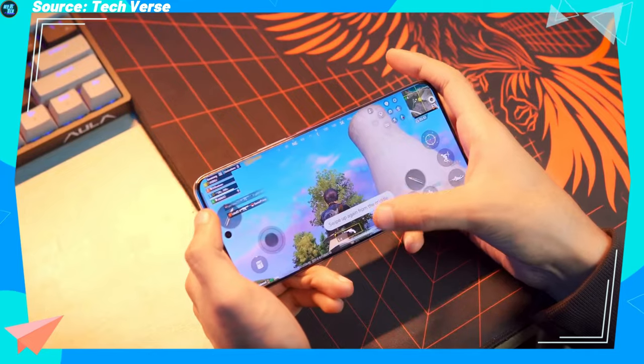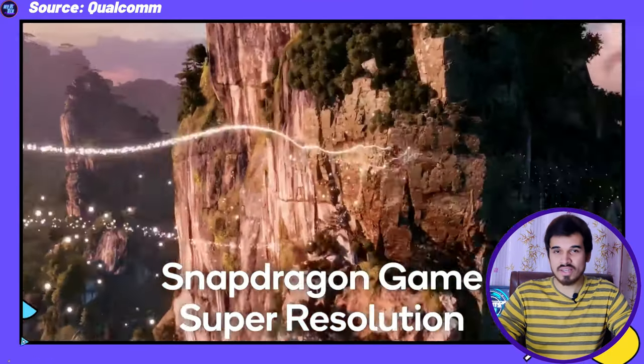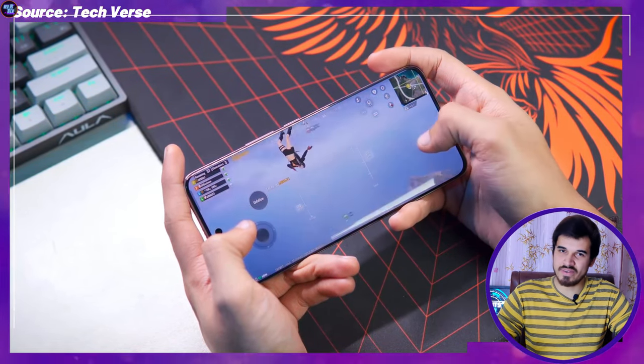The Adreno 720 GPU delivers more than 50% faster graphics rendering for HDR gaming, further complemented by Snapdragon Elite Gaming features such as Game Super Resolution, Qualcomm Game Quick Touch, and the Adreno Frame Motion Engine to double the frame rates for an immersive gaming experience.